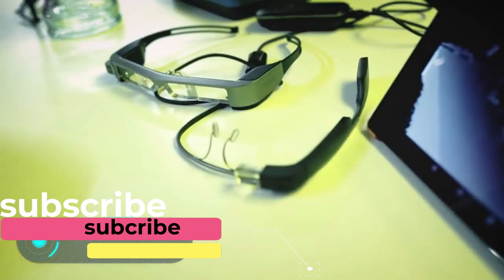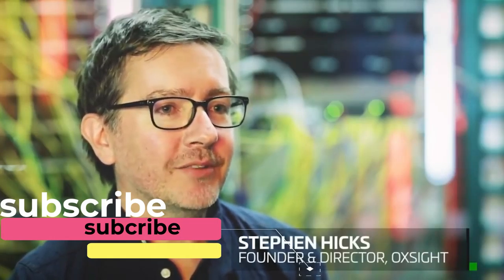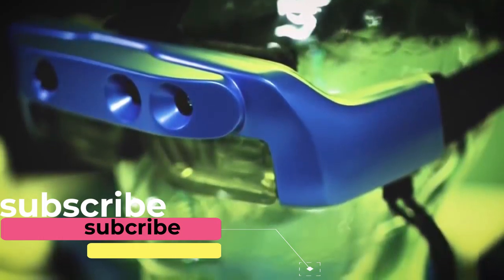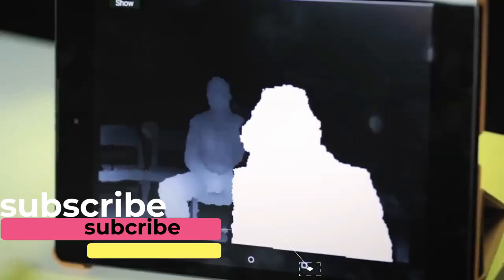Ox Site. The creators of this gadget have shown that virtual reality technologies can be used not only for entertainment purposes. This new development, which is based on augmented reality technology and computer vision algorithms, will help visually impaired people navigate better in space and live without a cane or a guide dog.